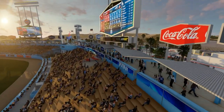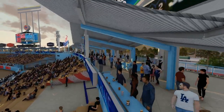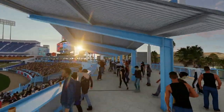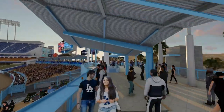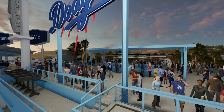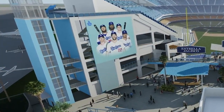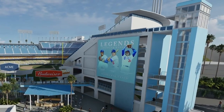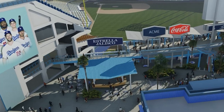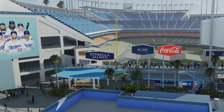Fans will soon be able to enjoy the celebrated view from centerfield, from above the batter's eye on a platform that will connect to the standing room boardwalk decks at the top of each pavilion behind existing seating. Elevators are currently under construction to help move all fans easily to and from this new centerfield plaza. Bridges will connect the pavilion standing room decks to Dodger Stadium.